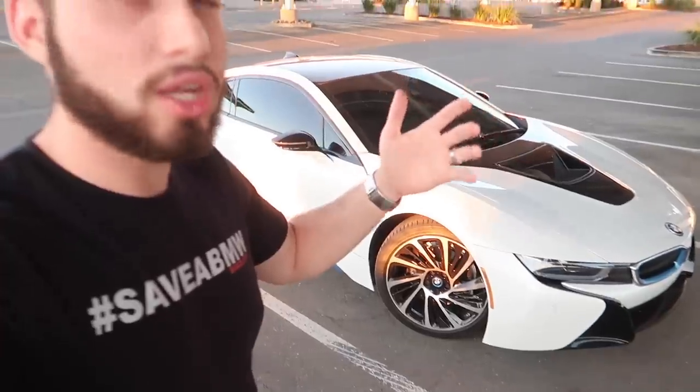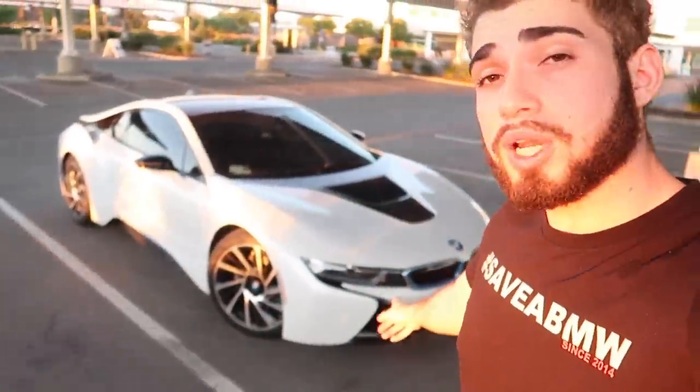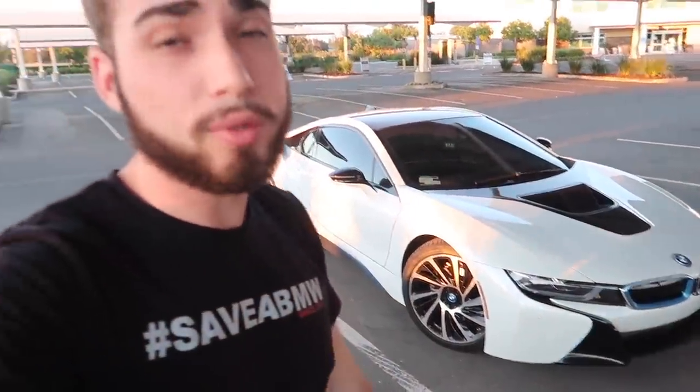I saw a forum online saying that in the 2024 model there's gonna be a new facelifted model also called the i8 M. It's gonna have a four-cylinder instead of the three-cylinder and a larger battery. This car currently pushes 360 horsepower, and the four-cylinder in 2024 with the upgraded battery and turbochargers is gonna be pushing about 560 horsepower — and with a tune, about 600 horsepower. That's gonna be well worth the money and probably hold a lot better value than this one has, given how many people were disappointed with the numbers. That said, when you actually drive the car it is plenty quick — just not a supercar in terms of speed.